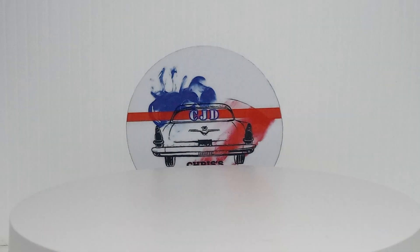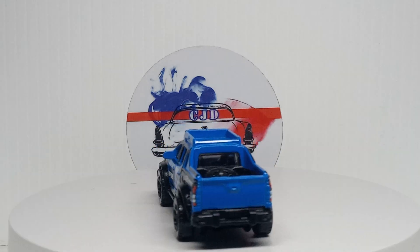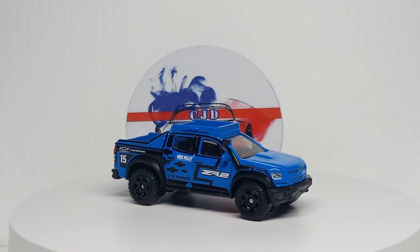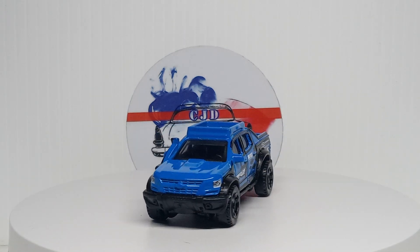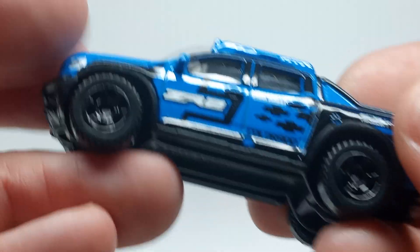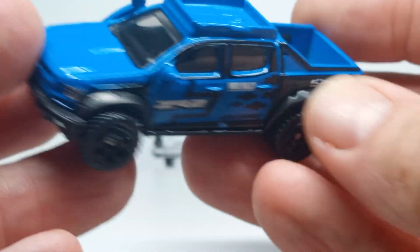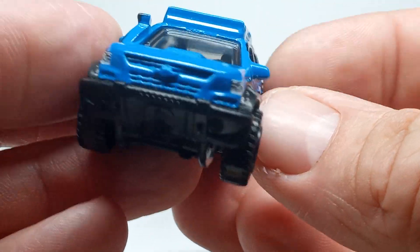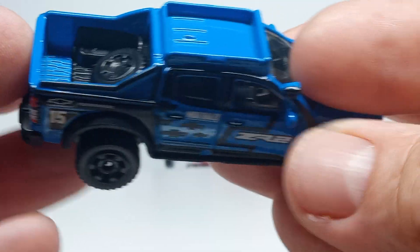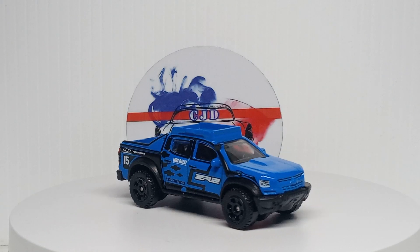Still sticking with that same set — the 2016 Colorado. The casting's pretty cool; I think I have two variations of this now. This one looks pretty cool with the ZR2 graphics, tire in the back, snorkel, somewhat of a headlight and tail light. Pretty sweet — like the wheels on that one.